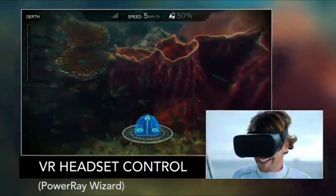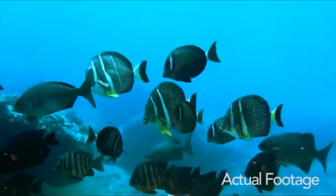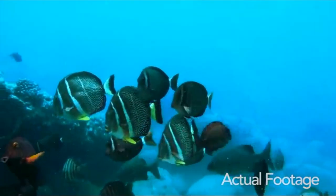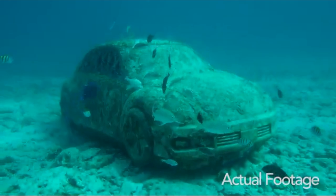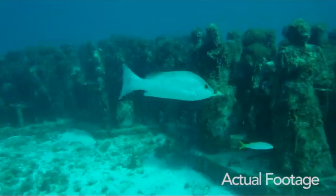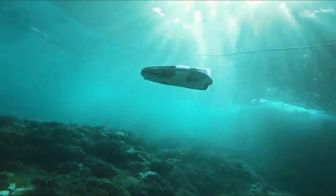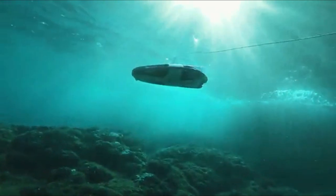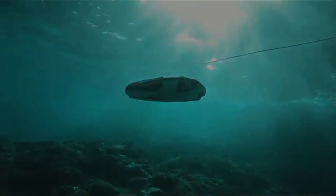The 64GB SD card allows you to capture and store all of your amazing photos and videos. Additionally, the advanced technology of the PRW-10 allows you to use the Power Seeker fish finder to locate and place bait wherever you desire. Finally, the Power Vision edition VR goggles offer an immersive first-person view of the underwater world. If you're looking for a unique way to explore the depths of the ocean, the Power Vision PRW-10 underwater drone is a great choice.